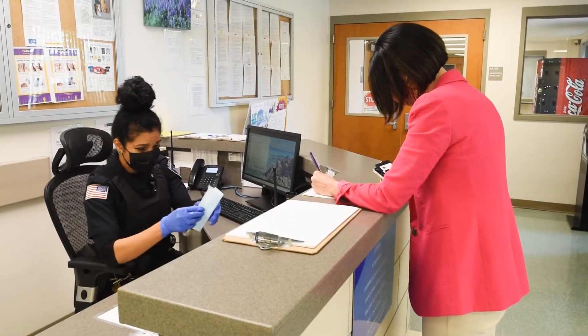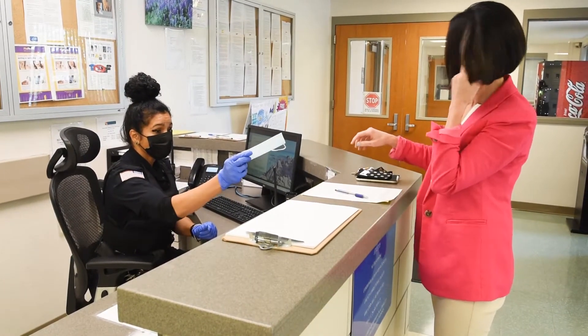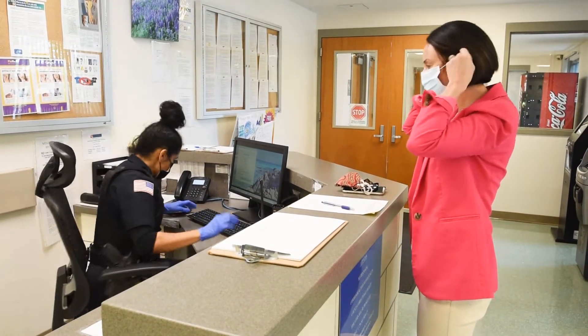Please remember, all visitors are required to wear a mask. However, cloth masks are not allowed. If you're wearing a cloth mask, you will be provided with a disposable mask.